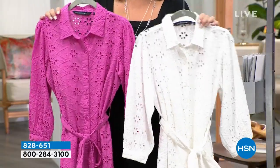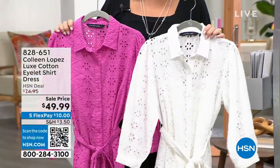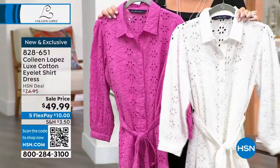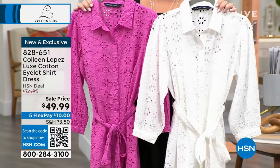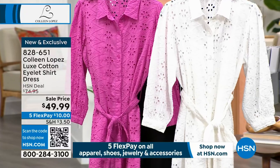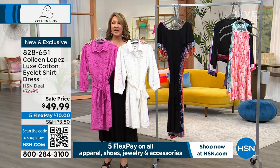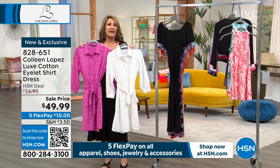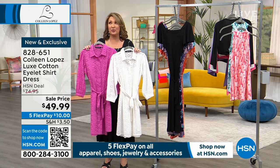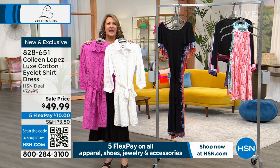Genuine luxe cotton eyelet shirt dress — button front, pointed collar, beautiful eyelet. I love the slight balloon to the sleeve, the tie waist — the whole nine yards. $49, brand new dress, first airing. Buy now, wear immediately. I love it!